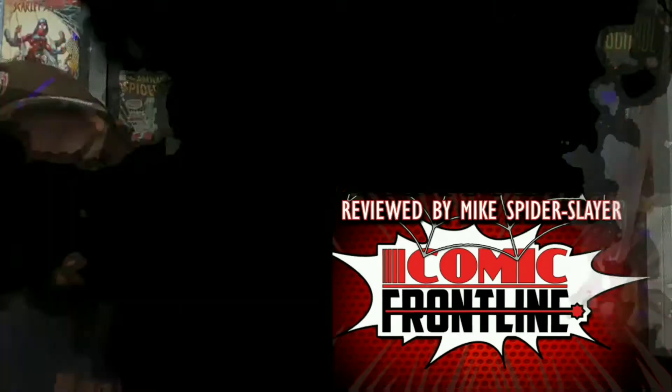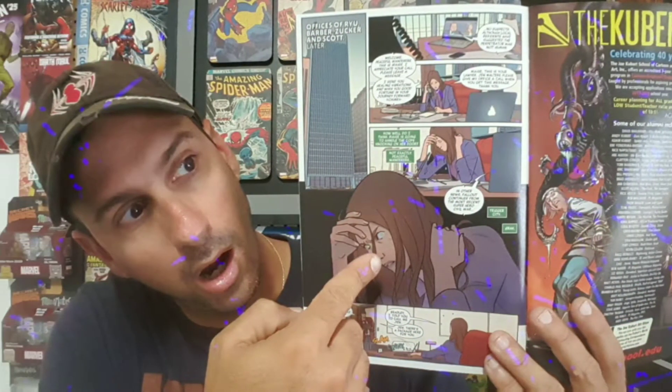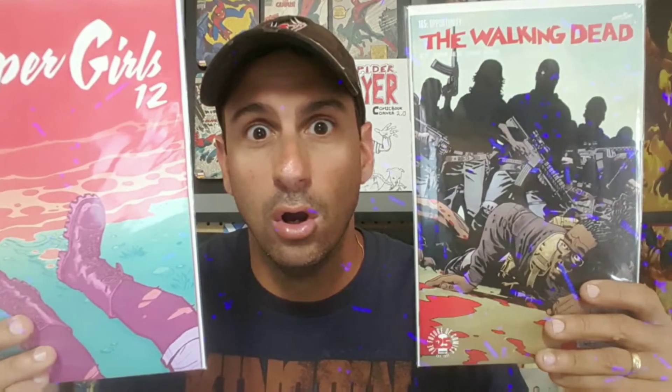Secret Empire issue number 9, one more before the finale. I give Marvel credit — hey, at least this series has been on time. Stay tuned for the review everyone. Hey Frontline fans, welcome back to Comic Frontline. I am Mike Spiderslayer, getting ready to bring you that all important comic book review so you the fans can make a decision on what comic books to buy. Yes, we are talking about Secret Empire issue number 9, one more before the finale.